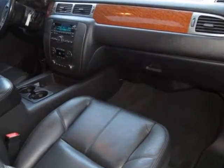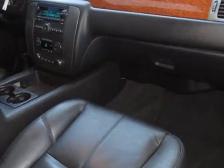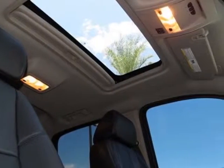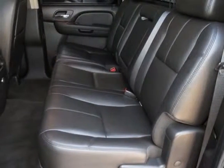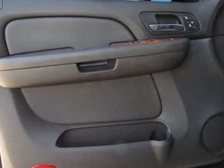Tires: P275/55R20 Touring Blackwall, includes All Season 17-inch Blackwall spare. Included and only available with the 20 x 8.5 6-spoke machined aluminum wheels. License Plate Bracket: Front.